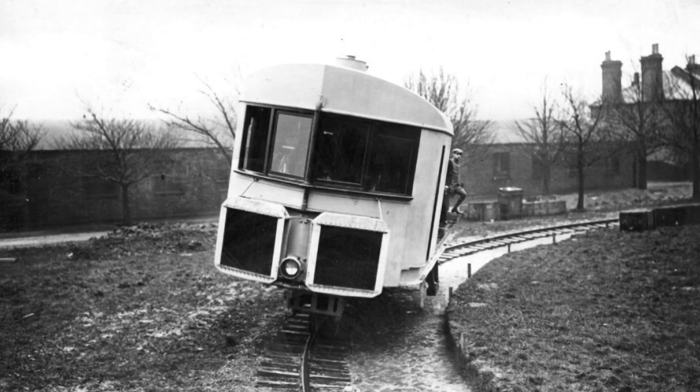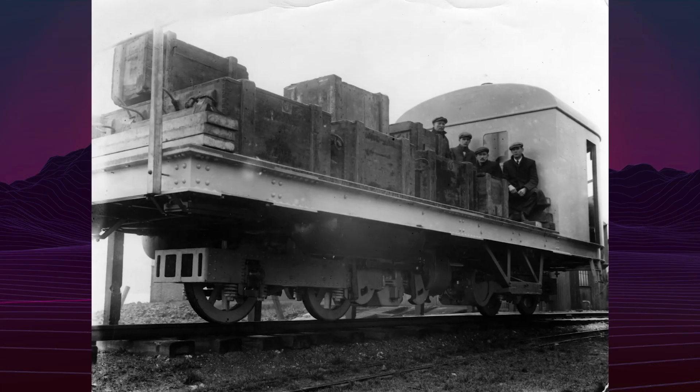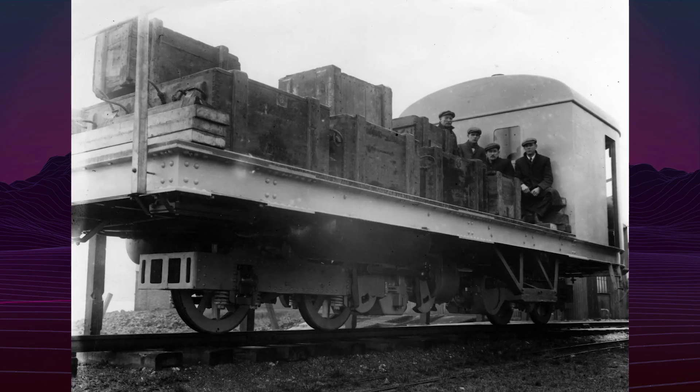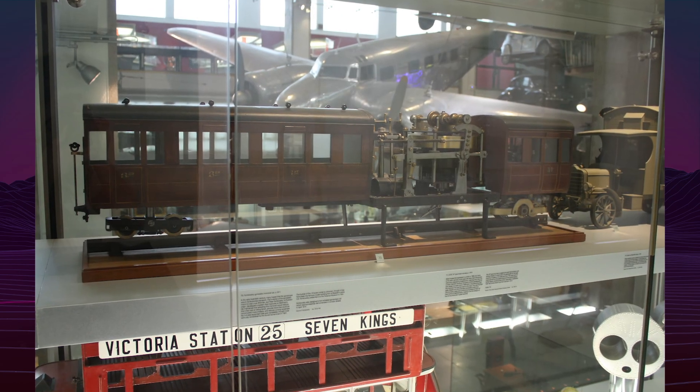However, British rail companies and the War Office declined adoption due to high infrastructure costs, complexity, and maintenance concerns. The monorail remained a prototype, and by the mid-1920s the project was abandoned. The original vehicle was eventually scrapped.